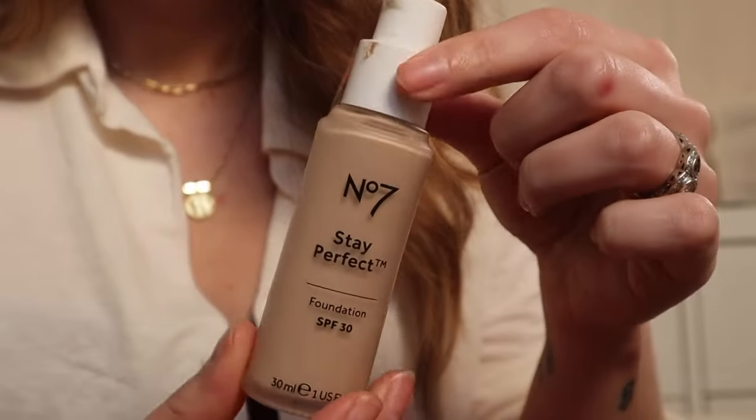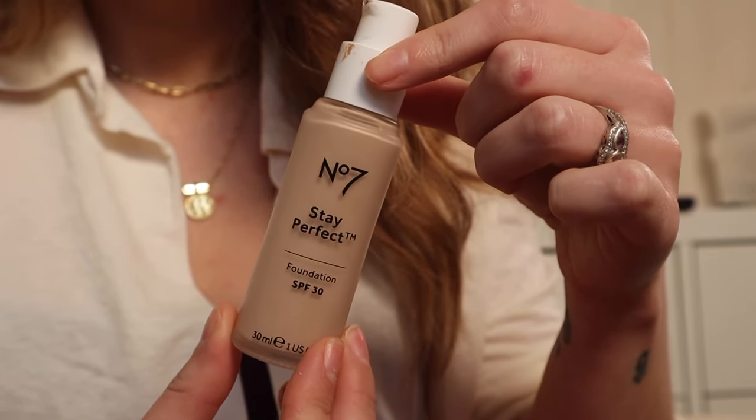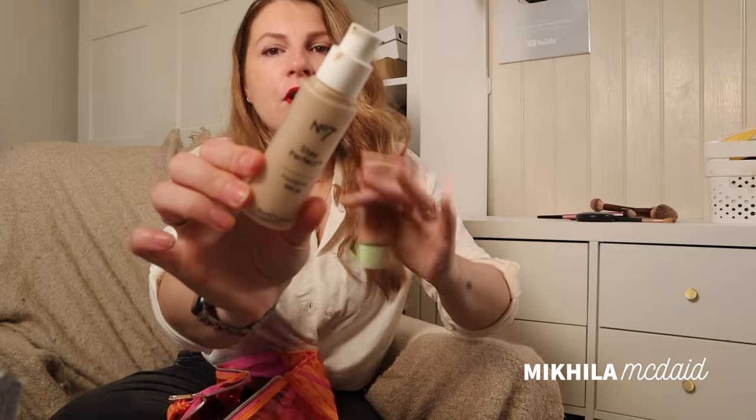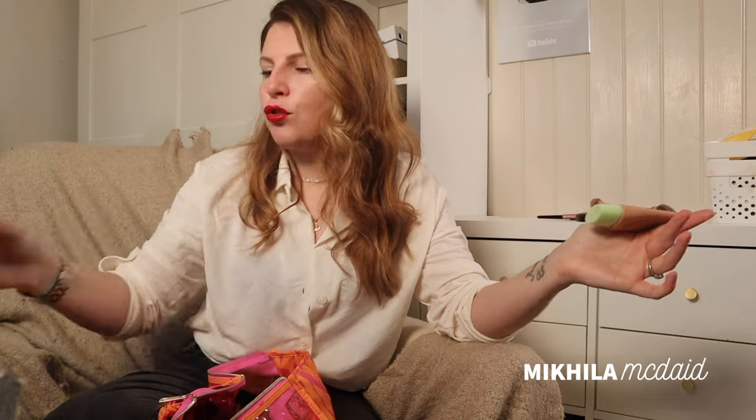If I want something with more coverage but also a more perfected finish — this is more of a satin finish — the No7 Stay Perfect, again in Calico. If I'm really doing my makeup in the evening or I want it to last all day — this year I'm going back to the office once a week, and I want my makeup to look good and to have confidence that at 2pm it hasn't worn off. I wore this on New Year's Eve and remembered how much I loved it, so it went straight back into my regular rotation.